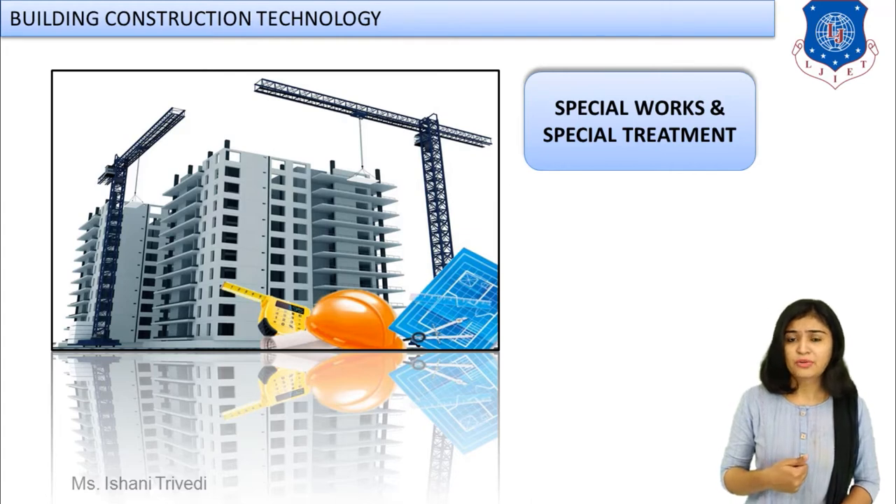Today we are going to move to a new module — special works and special treatment. Apart from the regular conventional construction work, there are other special things which have to be provided during construction. That will be related to special works and special treatment. For example, when you carry out excavation work for foundation trenches, that is a normal procedure for any kind of construction.